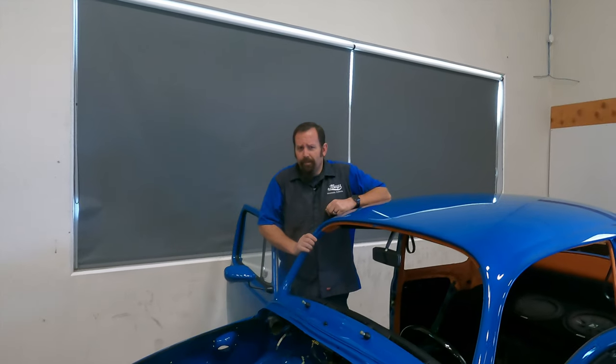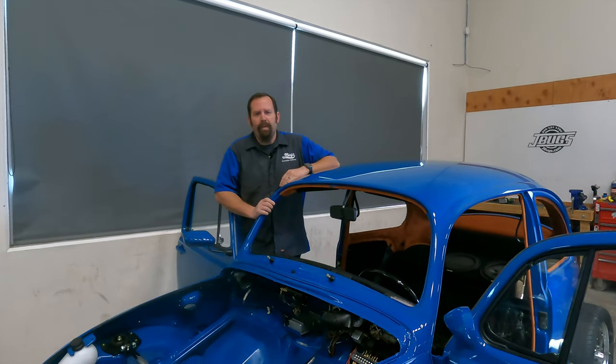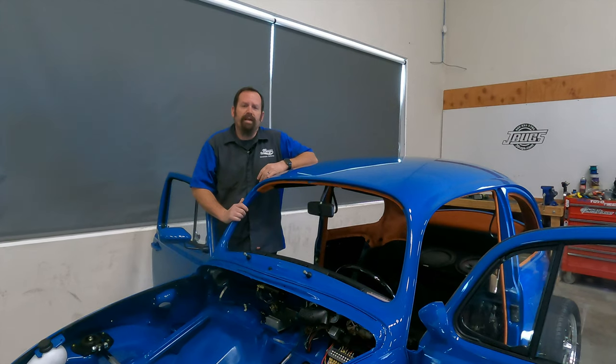If you've been watching since our last channel update, you've seen we've gotten a real long distance on that one goal. Our 1971 Super Beetle has been fully disassembled, it's been off to bodywork, and now back from paint — we're in the midst of reassembling it.